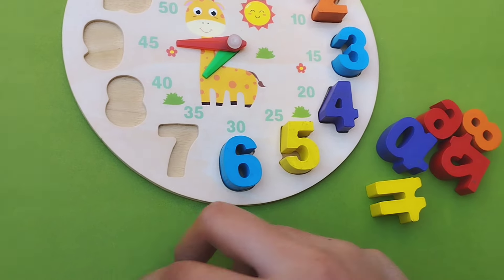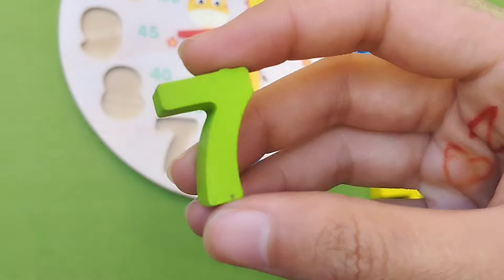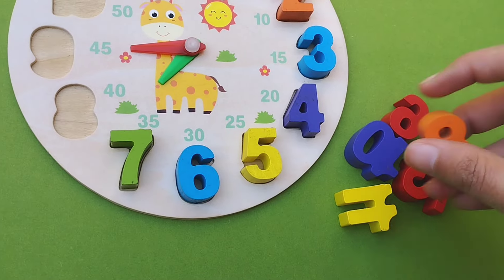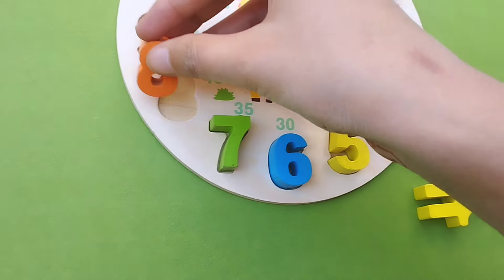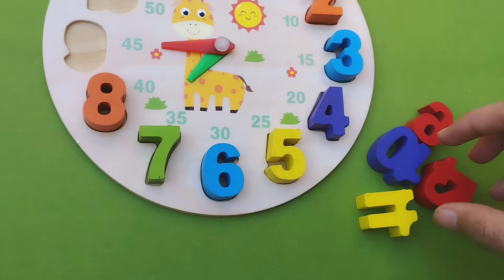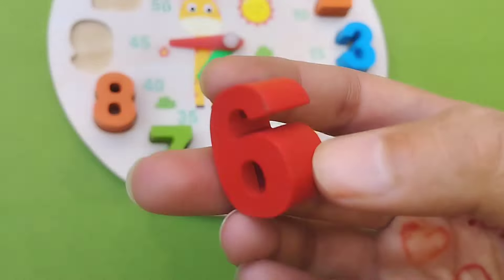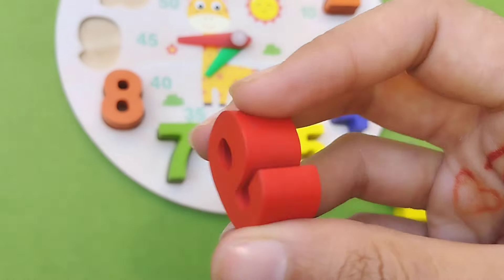Number 7. Where are you number 7? This is number 7. Number 8. This is number 8. Number 9. This is number 9.